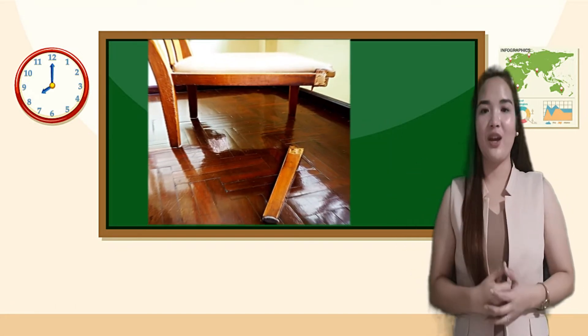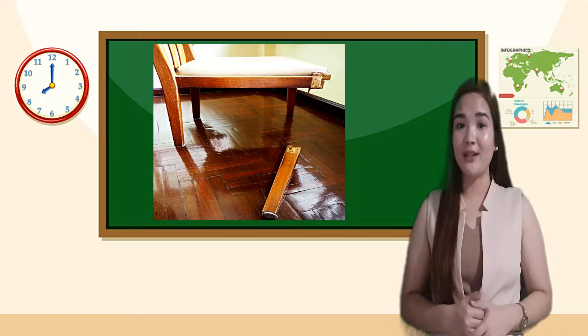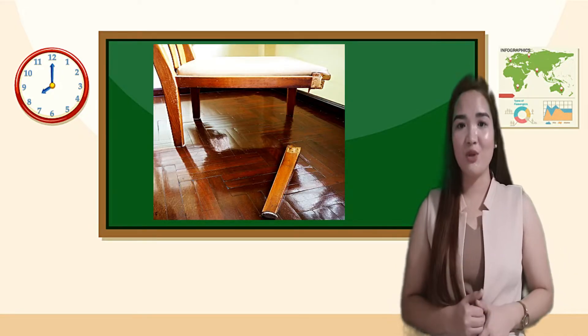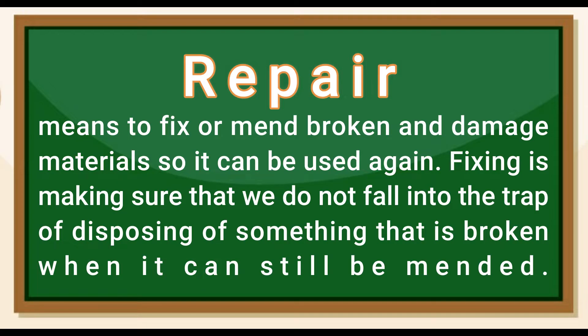Broken chair — this broken chair can be repaired. Repairing broken or damaged materials can reduce the consumption of our natural resources. Repair means to fix or mend broken and damaged materials so they can be used again. Fixing is making sure that we do not fall into the trap of disposing of something that is broken when it can still be mended.